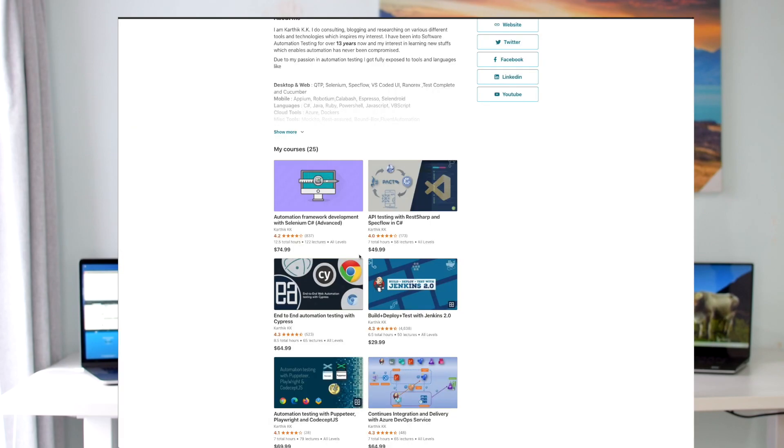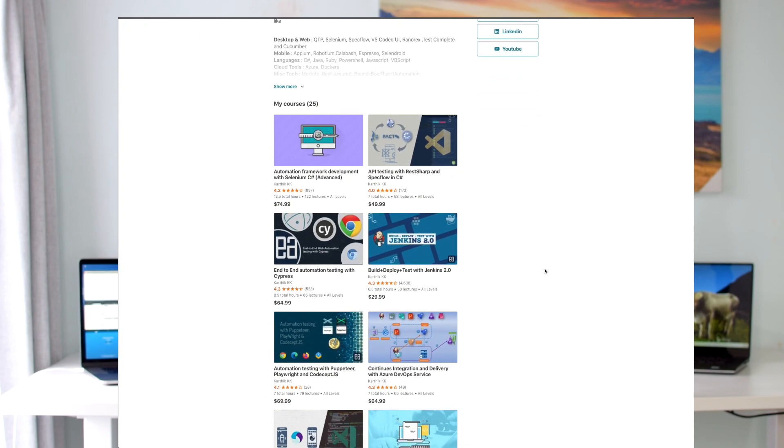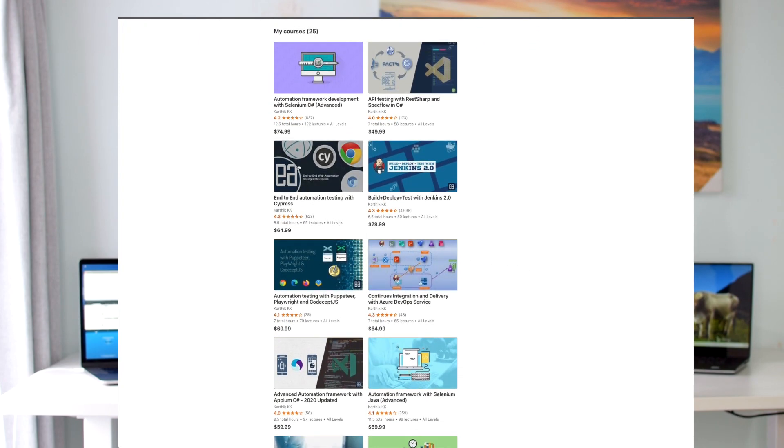Hi guys, welcome back. It's been almost four years since I started my Udemy journey and we have more than 25 plus courses in Udemy with more than 200,000 plus students from across 190 plus countries, which is really cool. I could also see that students are really getting excited with the courses I've offered and the number of updates that I release is also very exciting for the students.